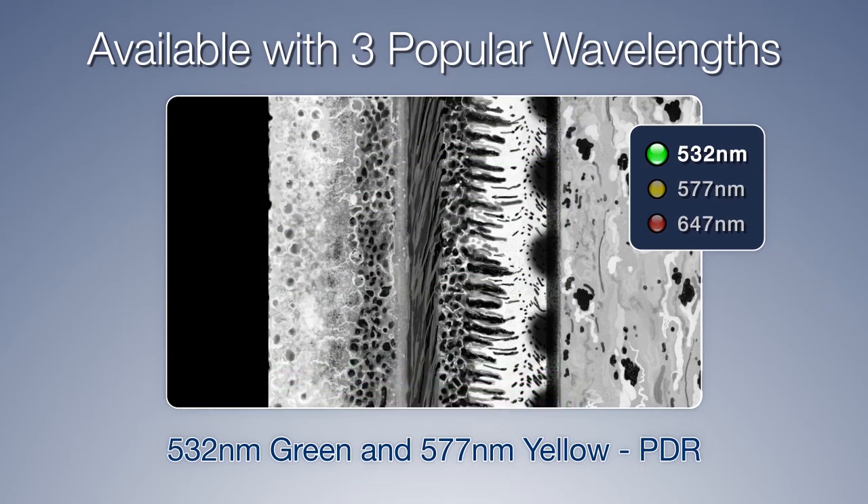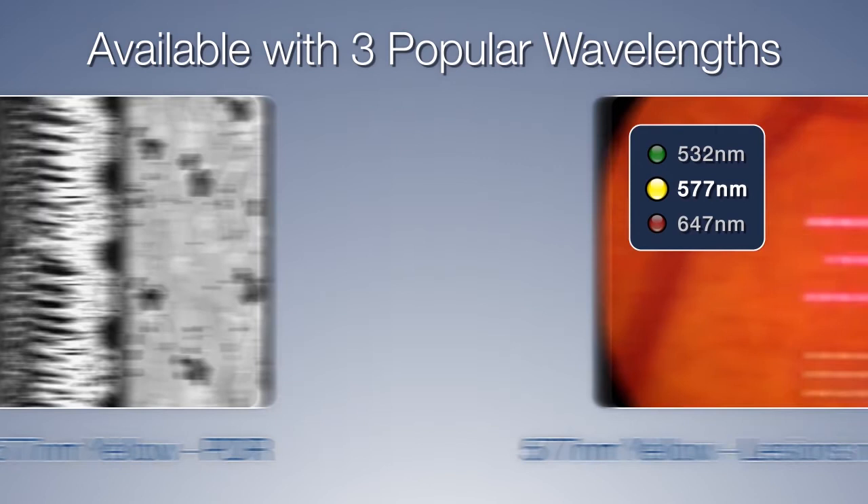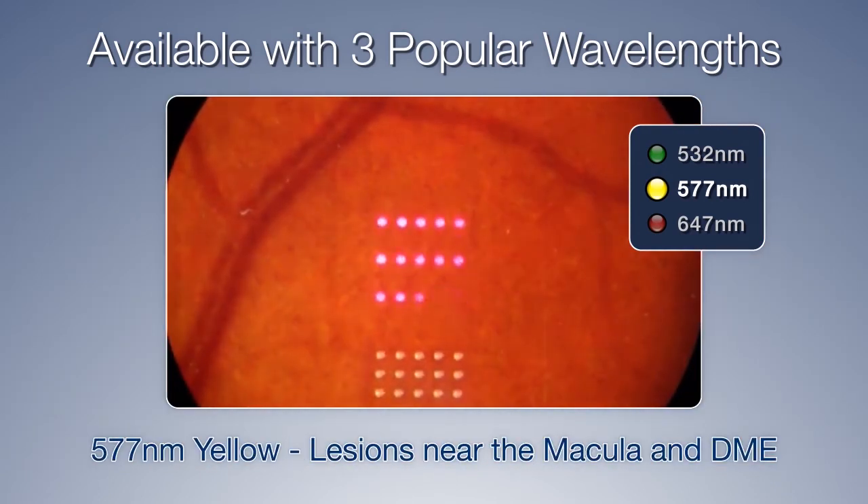The 532-nanometer green and 577-nanometer yellow are ideal for the treatment of proliferative diabetic retinopathy. The 577-nanometer yellow is ideal for lesions close to the macula and diabetic macular edema. It has a higher transmission rate through cataracts and is more highly absorbed in oxygenated hemoglobin. Less power is needed compared to the green,